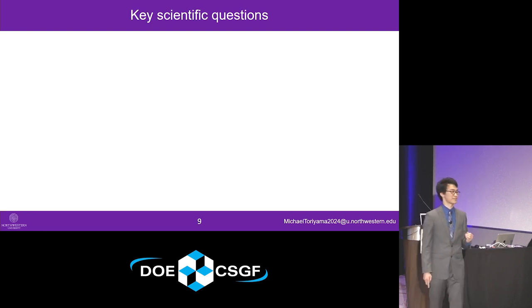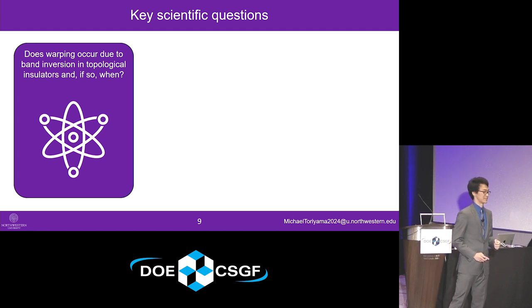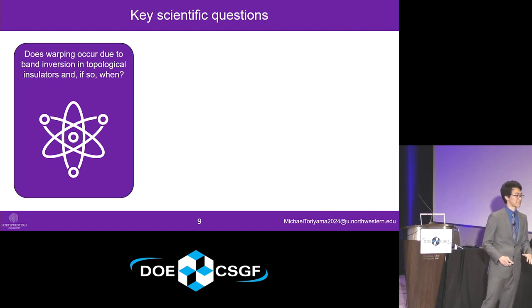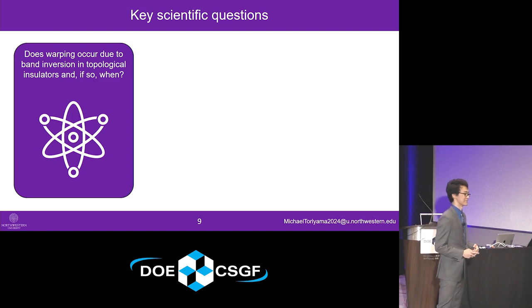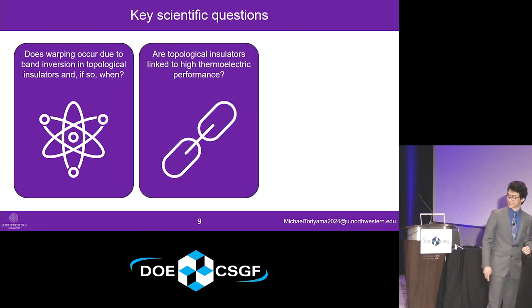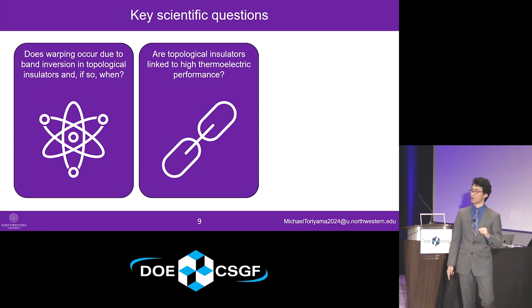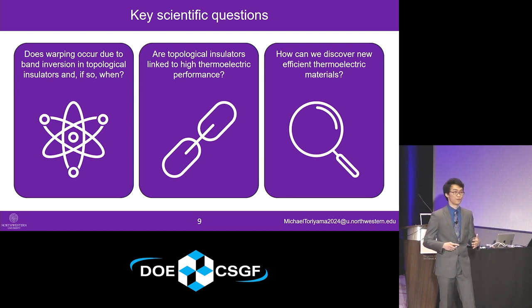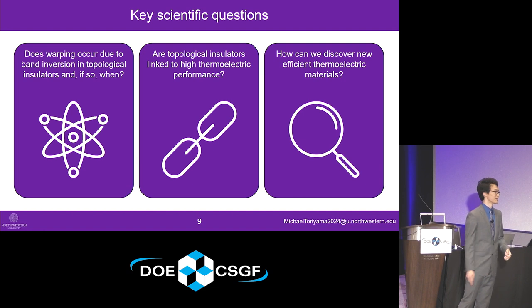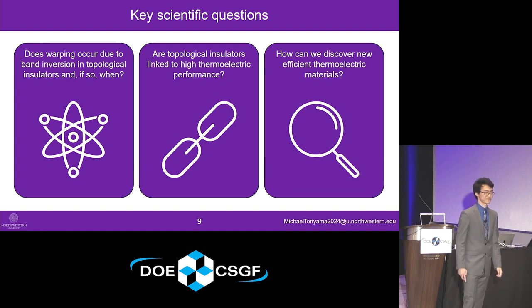To test our hypothesis, we can ask ourselves three key scientific questions. First: does warping occur in the electronic structure of a topological insulator due to band inversion, and if so, when? In other words, are there underlying physical conditions that need to be satisfied for band inversion to lead to warping effects? Second: are topological insulators fundamentally linked to high thermoelectric performance due to warping effects? And lastly, once we answer these first two questions, what strategies can we take to discover new thermoelectric materials for next-generation heating and cooling appliances to replace conventional thermal management systems?